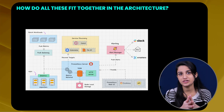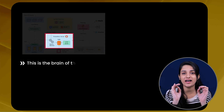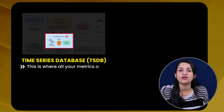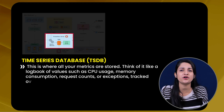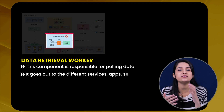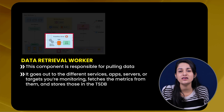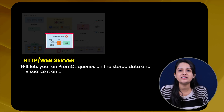Let's quickly see how this architecture works together. In the center of it all is the Prometheus server, the brain of the entire system, made up of three parts. First, the time series database — where all your metrics are stored, like CPU usage, memory consumption, request counts, or exceptions tracked over time. Next, the data retrieval worker — responsible for pulling data from services, apps, servers, or targets, fetching metrics and storing them in the TSDB. Finally, the web server acts as a user-facing layer, letting you run PromQL queries on the stored data and visualize it on a dashboard.